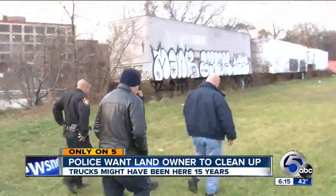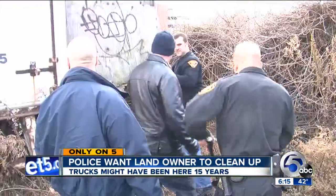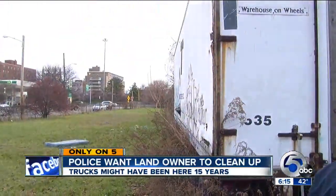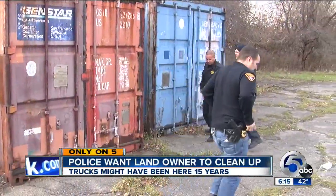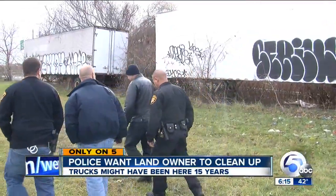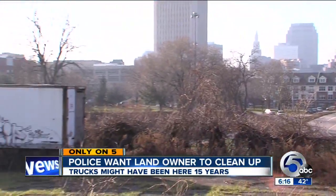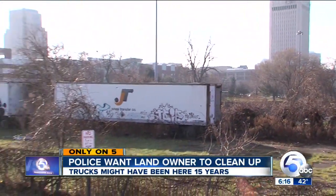Sergeant Andy Ezzo with the Cleveland Police Environmental Crimes Task Force showed up. He met with a worker from a parking lot company that owns the land. After what his team saw here today, Sergeant Ezzo hopes for what he calls a resolution: get rid of these trailers, clean it up, or whatever the case may be, because the students from Cleveland State walk this area.